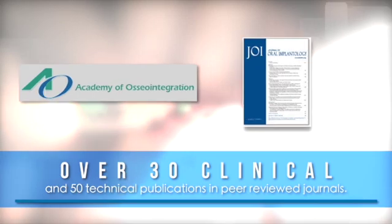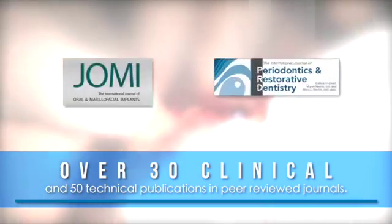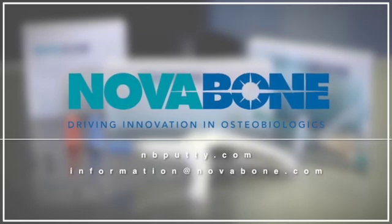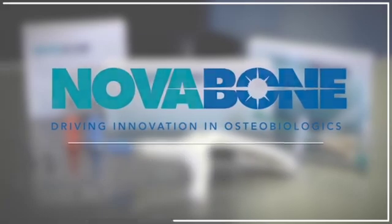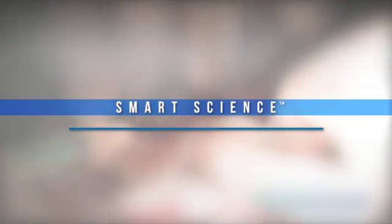Our products are available through a network of distributors worldwide. To learn more, visit us at NovaBone.com or join our scientific community at Facebook.com/NBPutty.